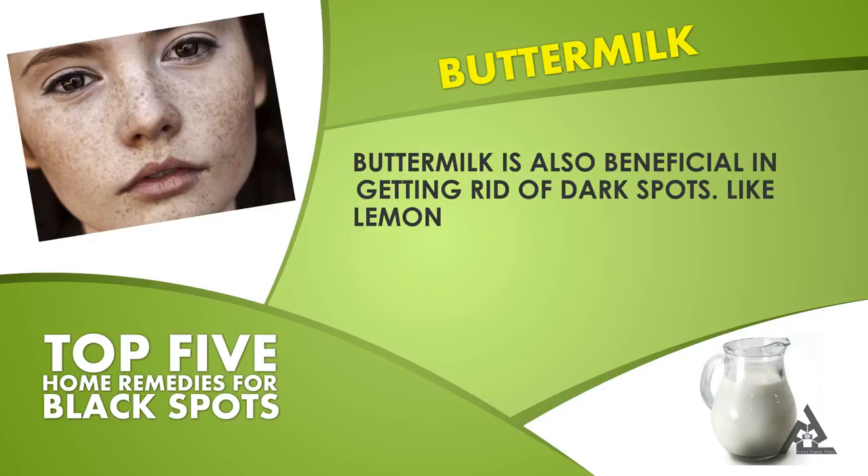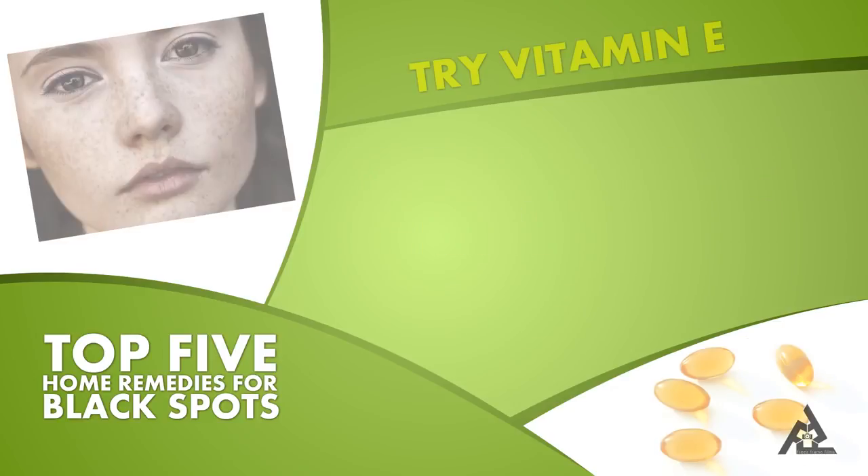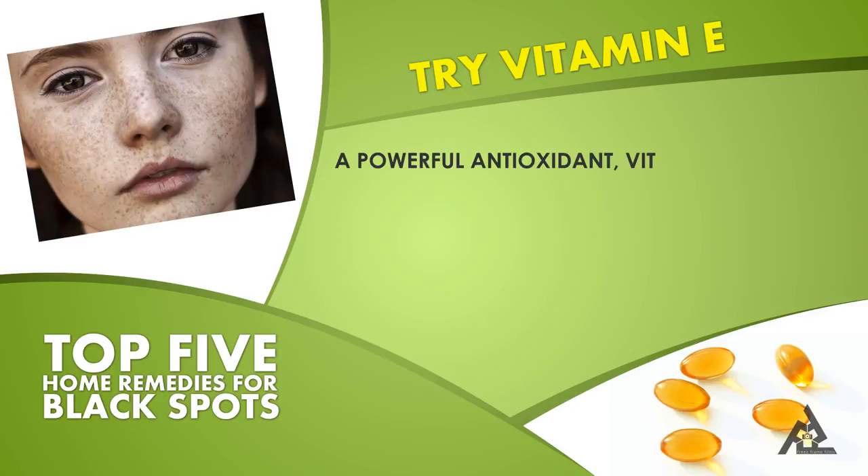Buttermilk is also beneficial in getting rid of dark spots. Like lemon juice, it helps fade blemishes and dark marks.